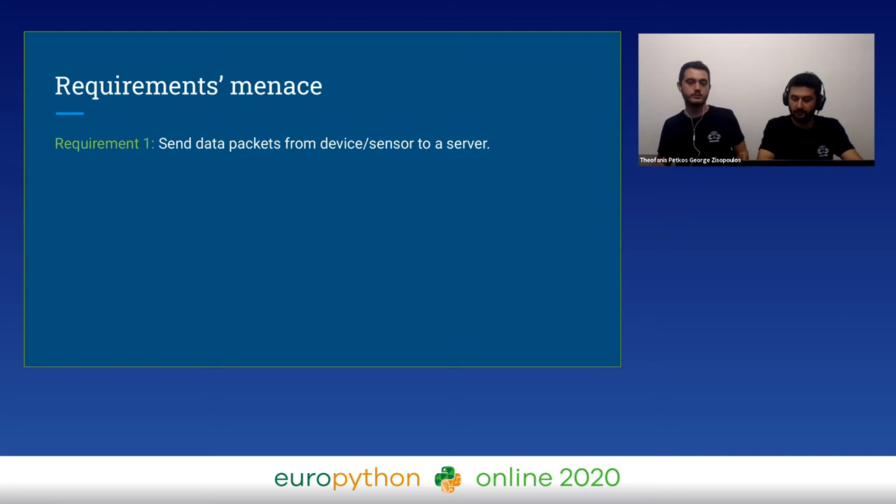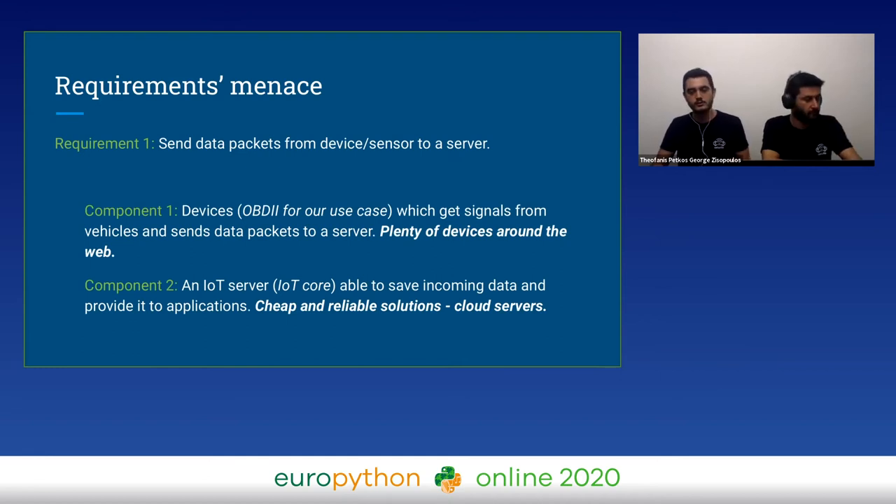The second requirement was to find an IoT core — a server basically — which can parse all this data and store it to a database. We conducted a fair amount of research and we found cheap and reliable solutions for devices, OBD devices for us, with enough documentation to install a module inside the server. We also found cheap and reliable solutions for IoT cores with cloud servers.